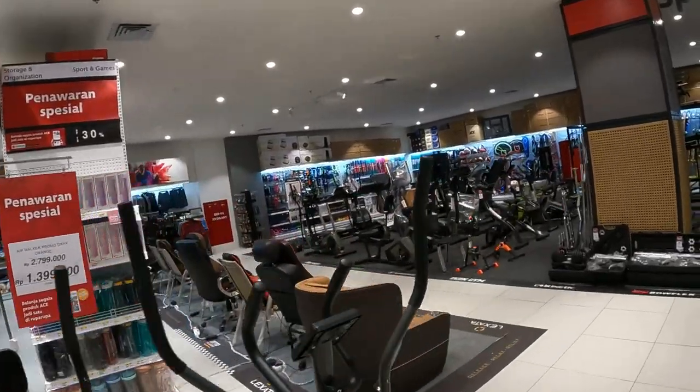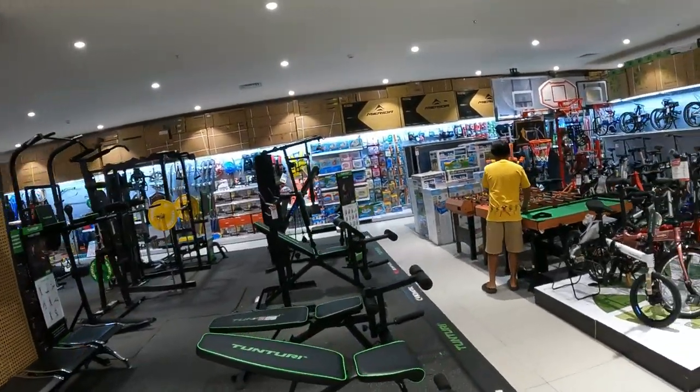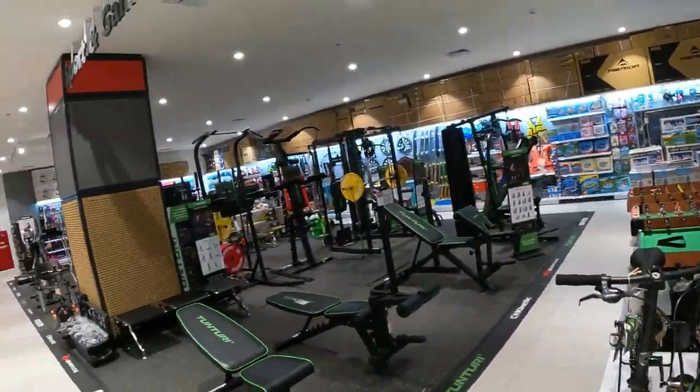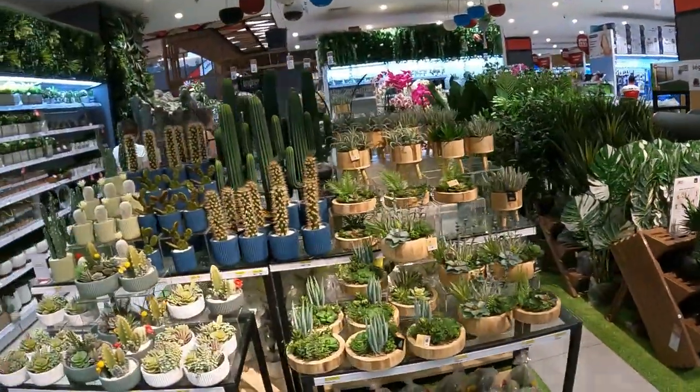There's sporting goods. Wow, this shop's just got everything — bicycles, and a nursery with plants.